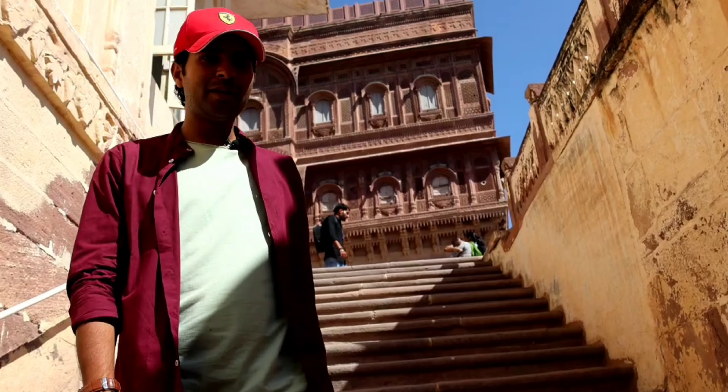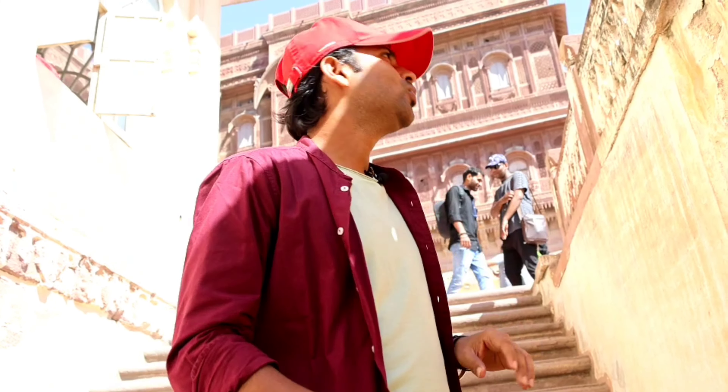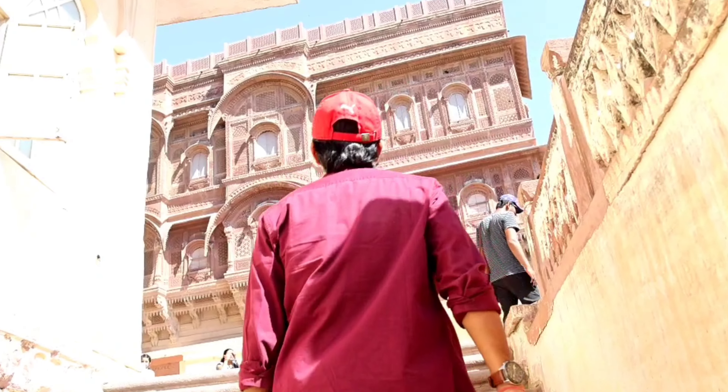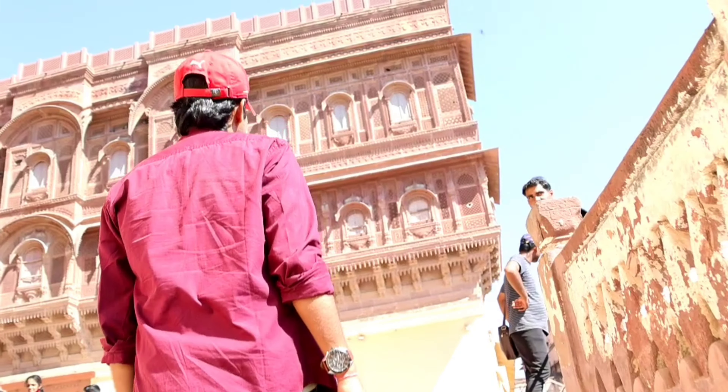Suraj Pol is named after the sun. This is the gate where some of the queens used to reside, and before entering, there is a sign of their hands — the handprints. You can see them from this way, right here.